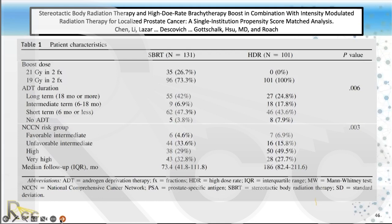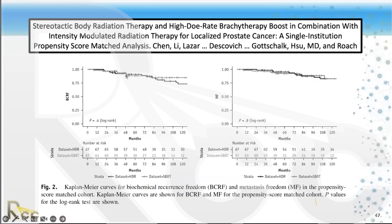William Chen and I published a paper in the Red Journal comparing SBRT as a boost — 9.5 Gy times 2 or 21 Gy in two fractions — versus our HDR patients using propensity matching. The results showed similar biochemical control and metastasis-free survival between SBRT and HDR. I use SBRT in lieu of HDR; it's more versatile.